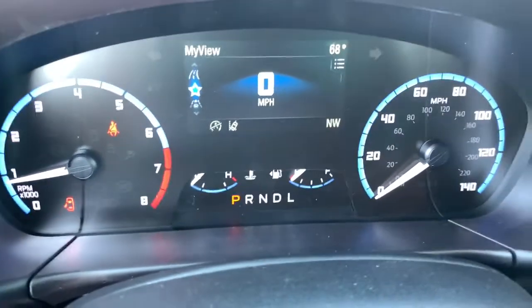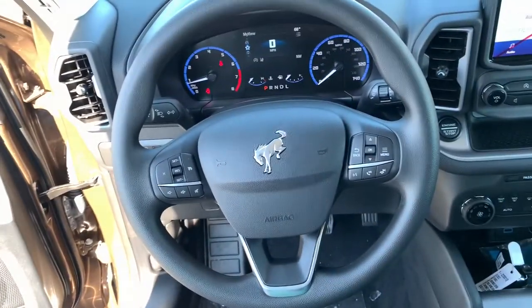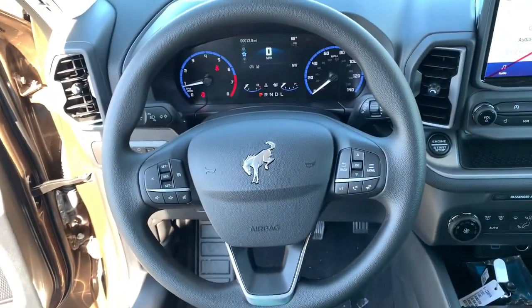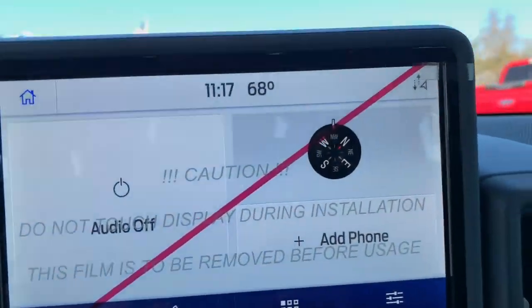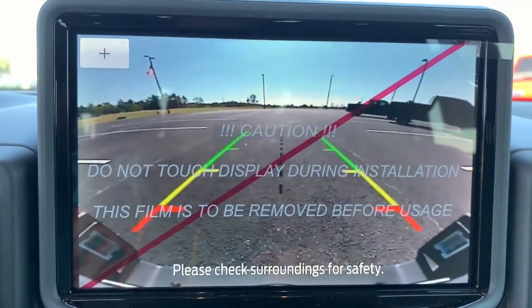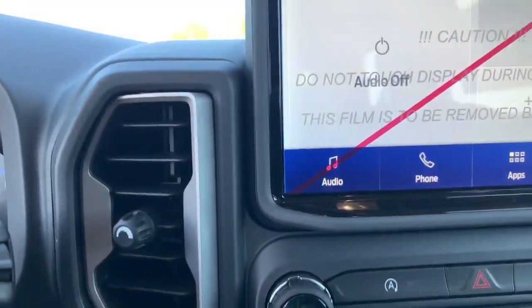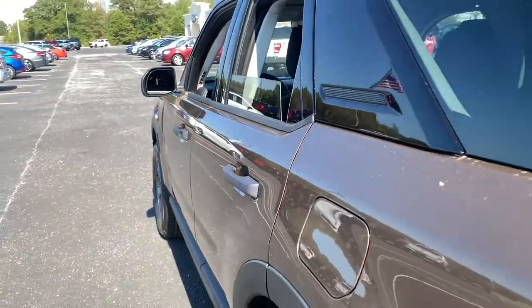Feel prepared for whatever the road has in store in this well-equipped Bronco Sport. Treat yourself to a test drive today. Our staff will toss you the keys and give you an outstanding customer experience. We'll see you next time.